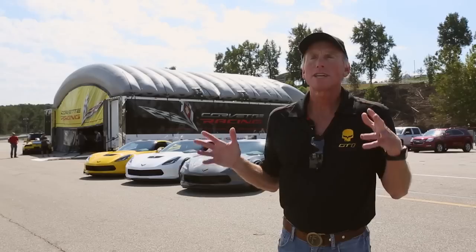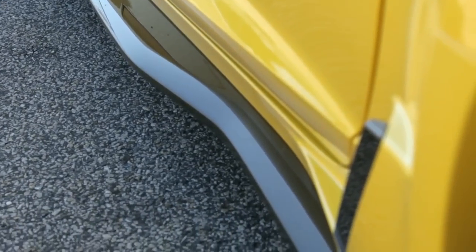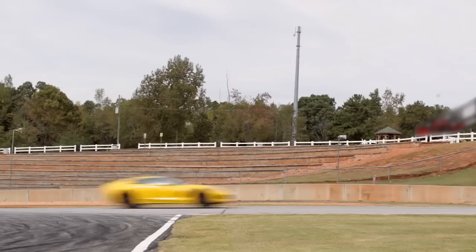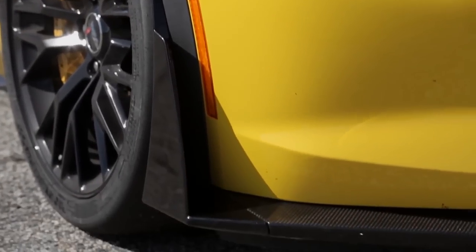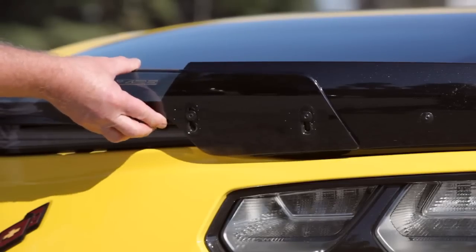For the most extreme track enthusiasts, we have the Z07 package. It's the most aggressive aerodynamics package we have — it actually has more aerodynamic downforce than we've ever measured on a production car. It consists of larger end caps on the front splitter and a bridge piece that runs across the wickers in the back that's actually adjustable by customers.